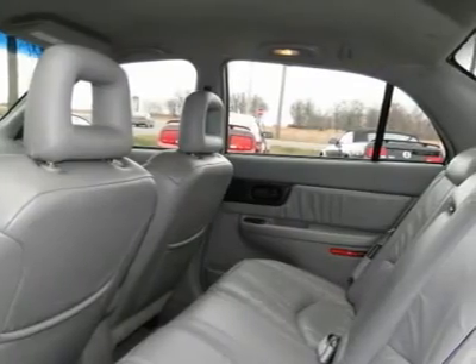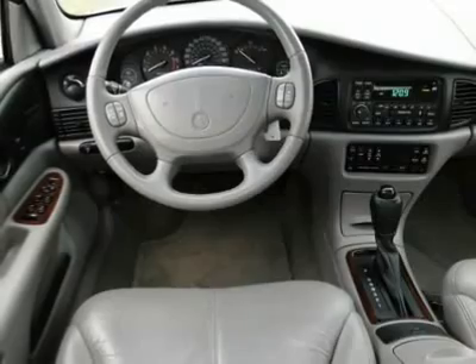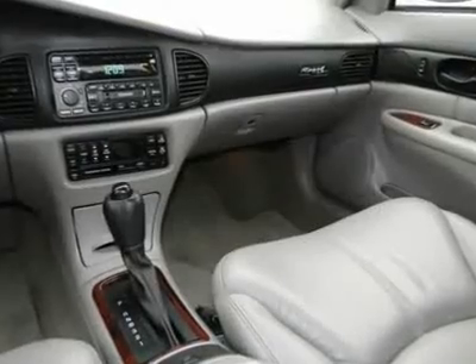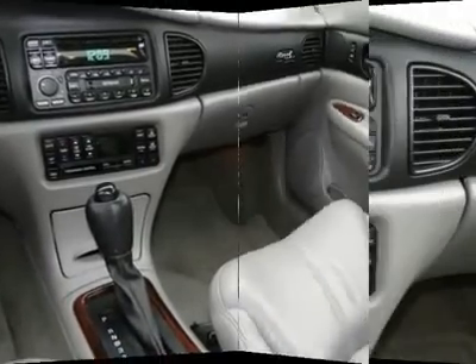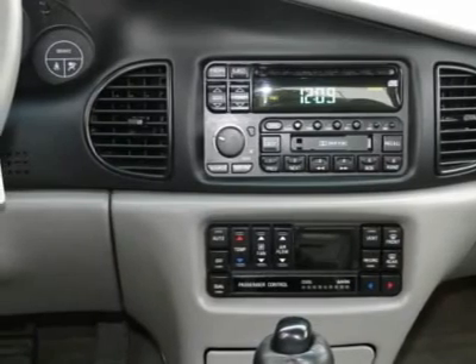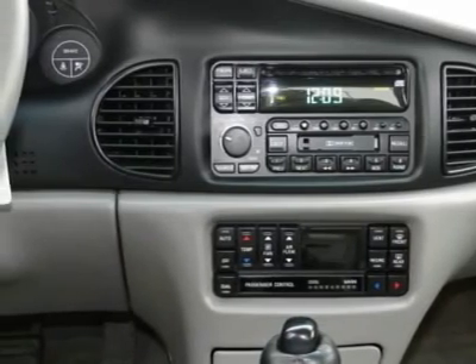Searching for a dependable vehicle that looks great too? You've found it, so stop in today. The 2000 Buick Regal.